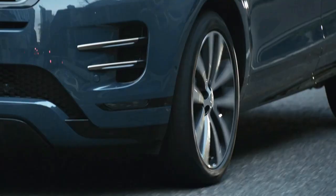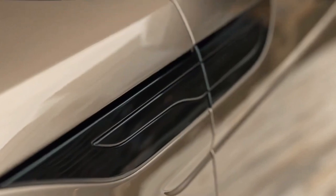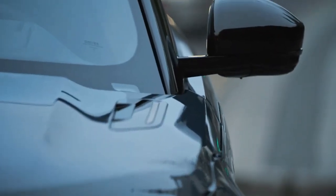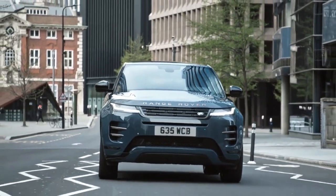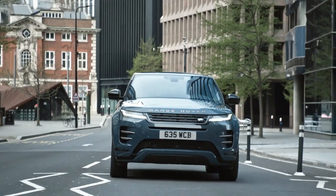The 2024 Range Rover Evoque invokes modern luxury. JLR might have a new brand identity, but the 2024 Evoque sticks with a tried-and-true formula of contemporary appeal. Jaguar Land Rover unveiled a number of interior updates to its popular Range Rover Evoque in an effort to keep the little trucklet up to date. The original compact luxury Range Rover for the city is even smarter and more sophisticated than its predecessor.